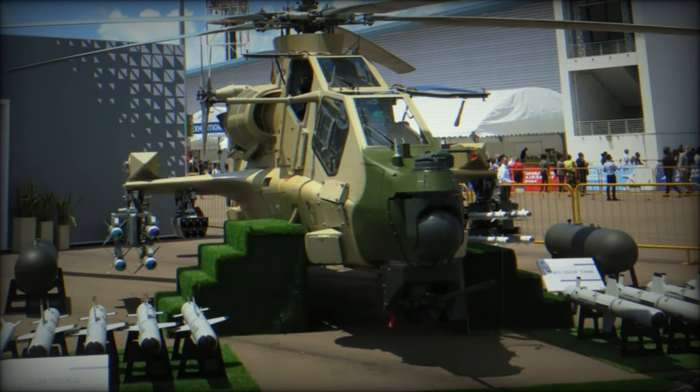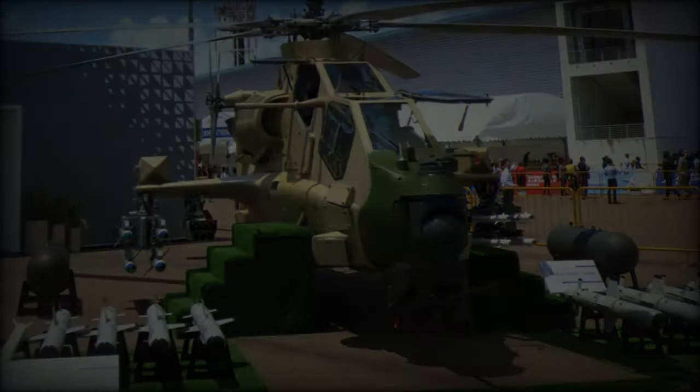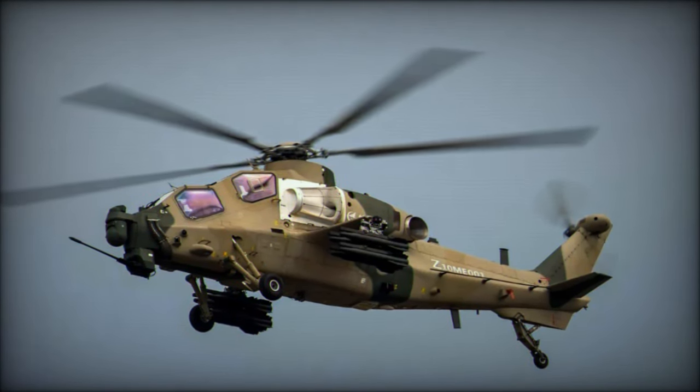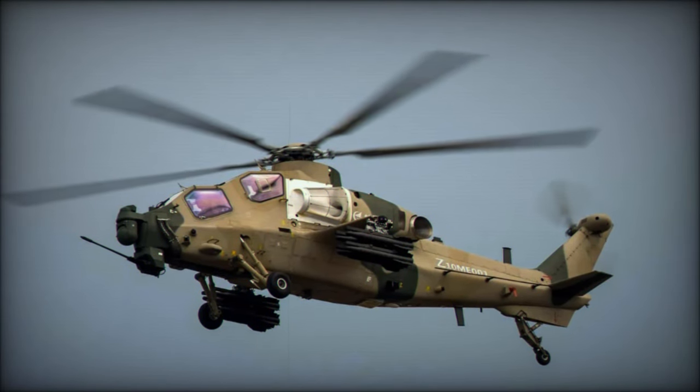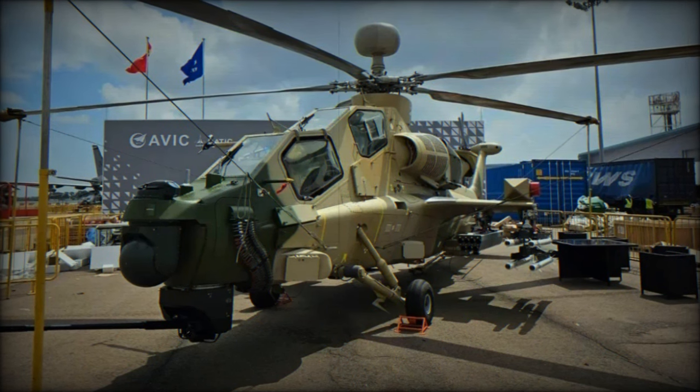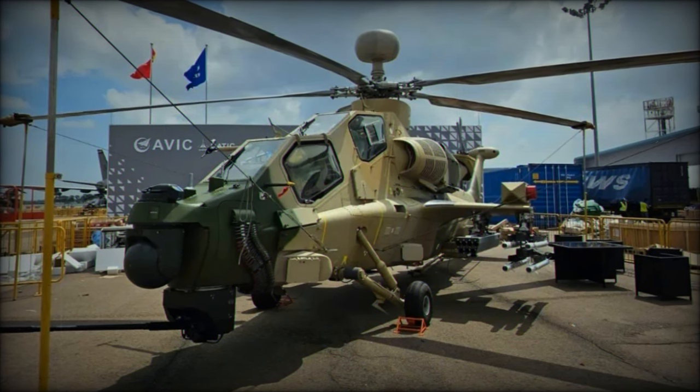Reports indicate that Pakistan is set to be the first customer for this advanced platform. The Z-10 Mi was first acknowledged with a model displayed at the 11th Zhuhai Air Show in November 2016, and it has since made appearances at other major defense events, including the Dubai Air Show in 2017.